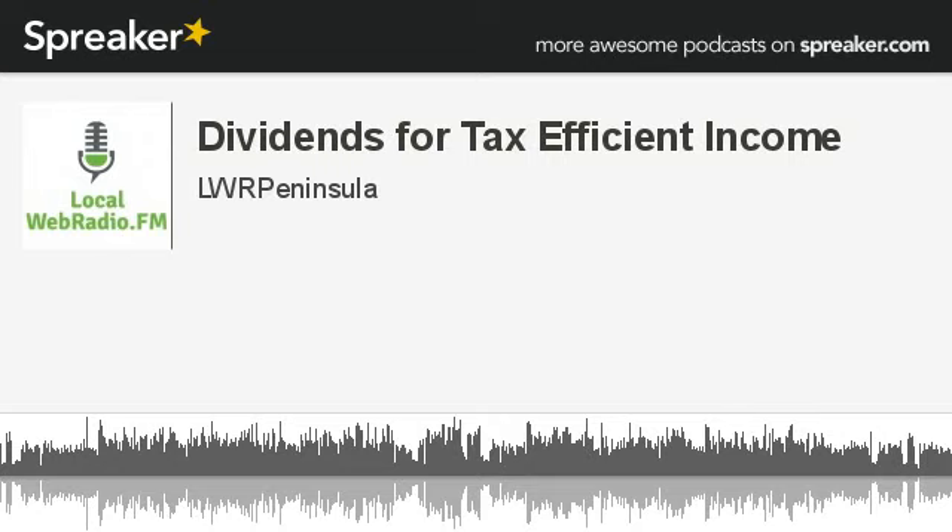Today we're talking with Byron about how to use dividends for planning tax-efficient income. We'll be discussing how using dividend income helps with the tax bill, some examples of the smart use of dividends, and how U.S. dividends differ from receiving Canadian dividends.